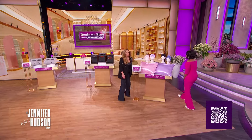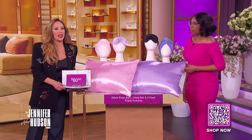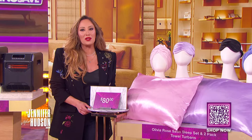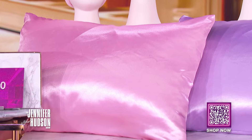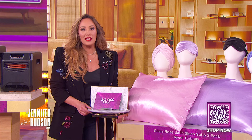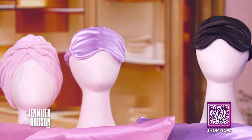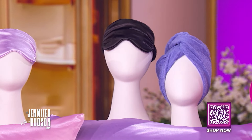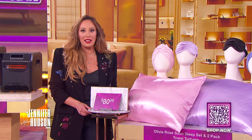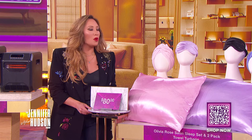This is pretty amazing — I have this myself. Our first product is perfect to treat yourself even through this dreary season. It's the Olivia Rose Satin Sleep Set in two-pack towel turbans, available in four colors. This deal includes one satin eye mask and one satin pillowcase to help maintain moisture in your skin and hair, reducing wrinkles, hair breakage, and frizz.